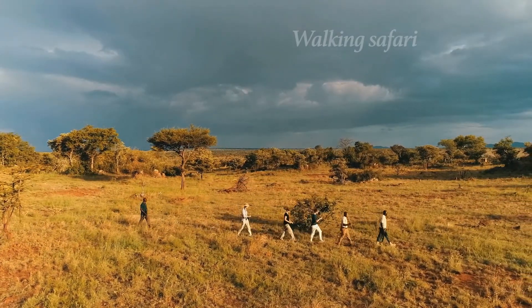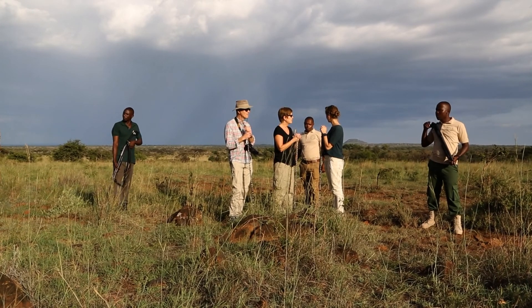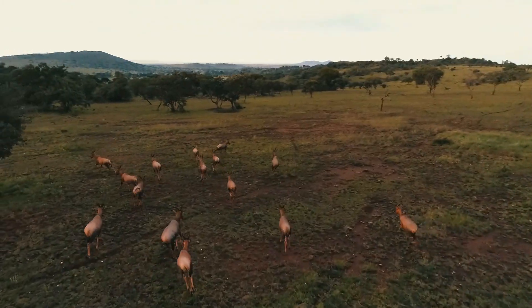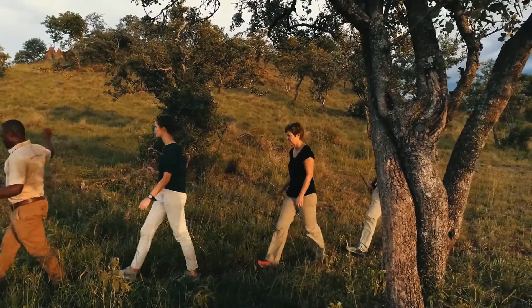It was really nice to actually walk and not be in a car. We've learned a lot about nature, so that was quite amazing. But also that you can see animals at a short distance — that was really cool. It's fantastic to see all the animals.